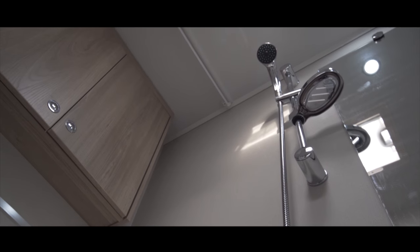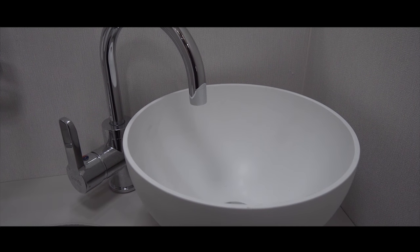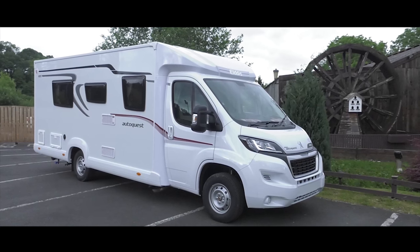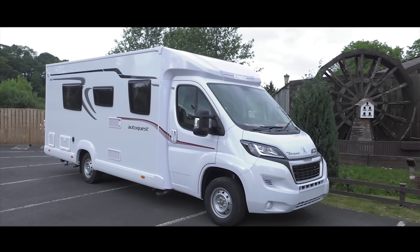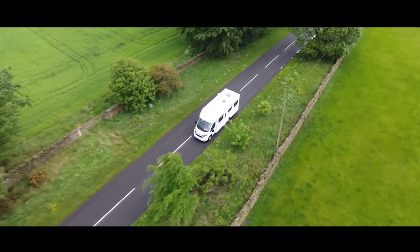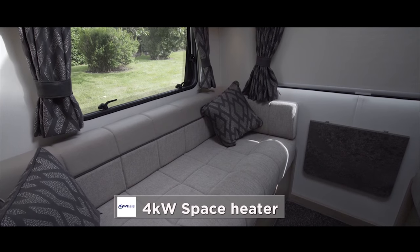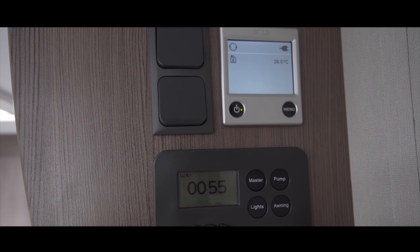All AutoQuest models, including this 196, come with a Class A leisure battery and midi-heki roof light as standard specification. Also included are the spare wheel and tyre, 100-litre water tank and 70-litre waste tank, making the AutoQuest hugely competitive. The exclusive 4kW Whale space heater is both quiet and ultra-effective, and is simple to operate with Whale's Duo Control combination controller.